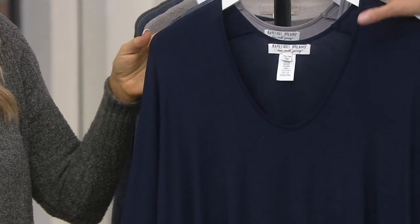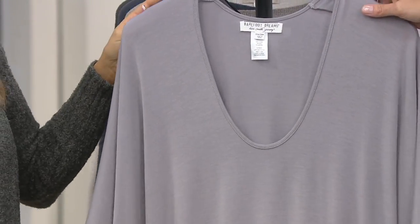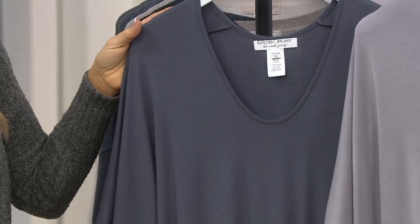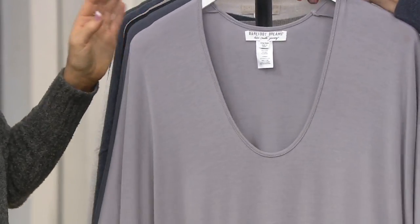If you like a deeper blue, we're offering it in indigo. The lighter of the grays is the pewter, and then graphite — a deeper, beautiful graphite with almost a little bit of a slate blue undertone.